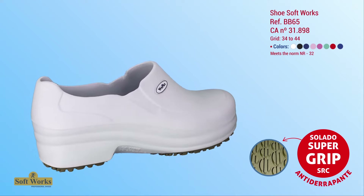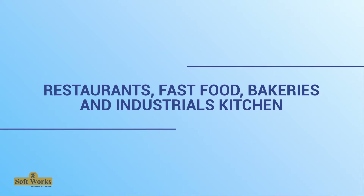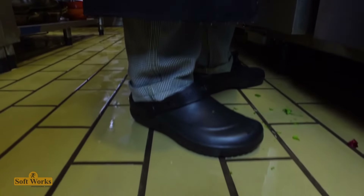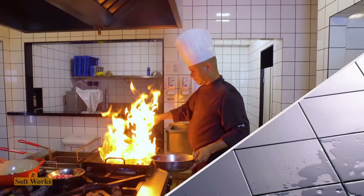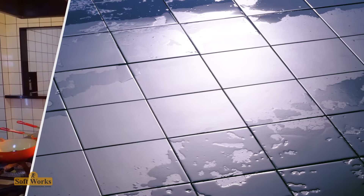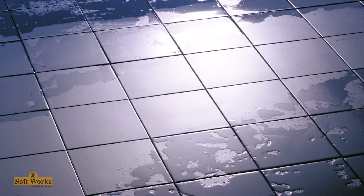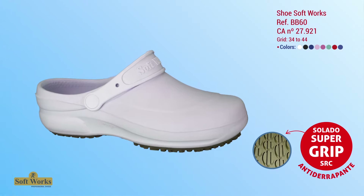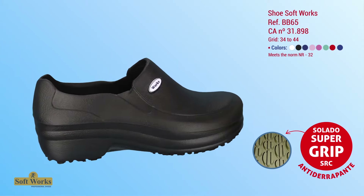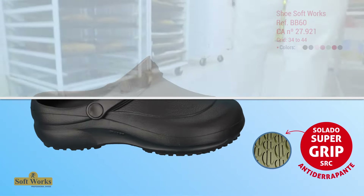For restaurants, fast food, bakeries, and industrial kitchens, waiters, bakers, and cooks are always on the move to serve customers or prepare food. While working, they are also in contact with wet, slippery, and greasy floors. It is necessary to use comfortable and anti-slip footwear to prevent slipping, which must also be easy to sanitize.